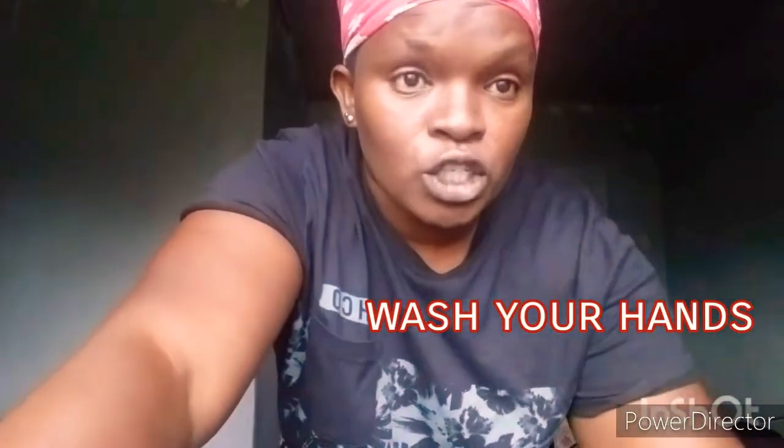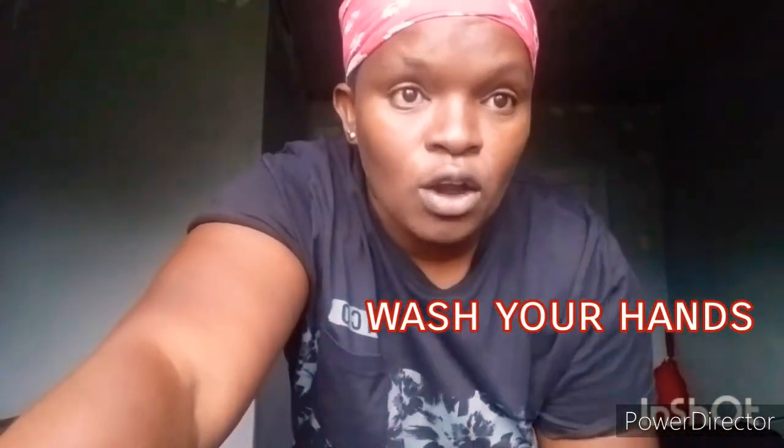Another hack is to always wash your hands. Your hands need to be clean before touching your V area. The reason is our hands carry a lot of bacteria — you touch everything, every surface. So always wash your hands before you do anything in that area.